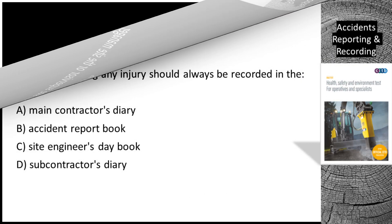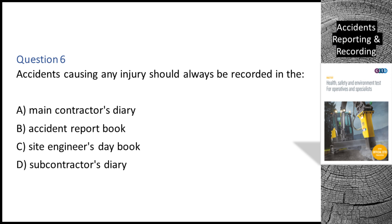Question 6. Accidents causing any injury should always be recorded in the: A. Main contractor's diary. B. Accident report book. C. Site engineer's day book. D. Subcontractor's diary. The correct answer is B: the accident report book.